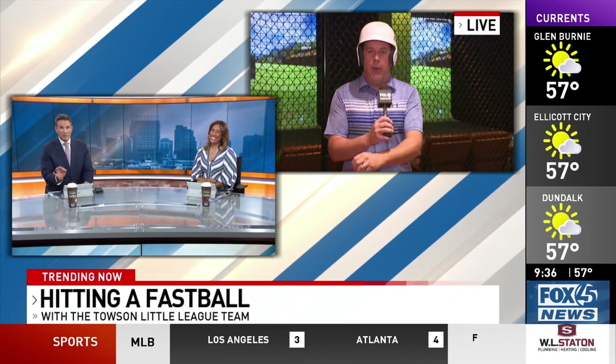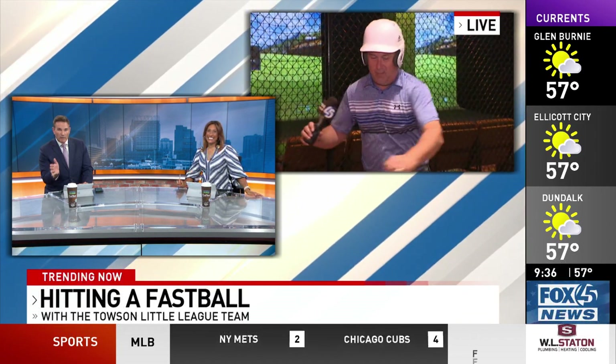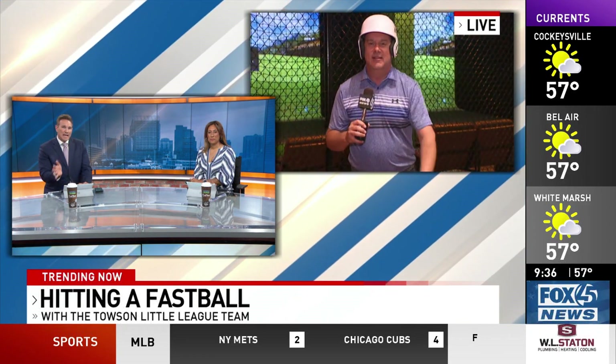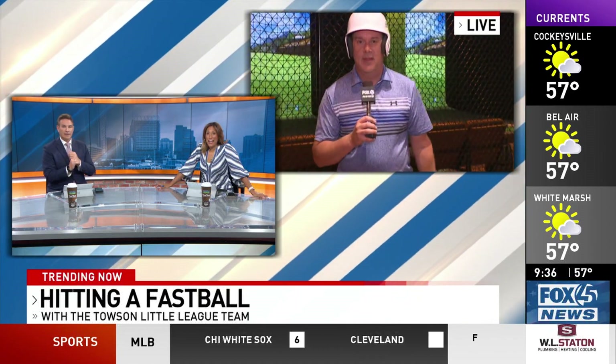Trending now. Batter up. Telson Little League's season is in full swing. Meteorologist Justin Chambers — never been called the athlete or the sports guy — but he's at a ballpark, a virtual ballpark, with a team of Little Leaguers. He's got a helpful tool to help track a pitch and how you can get better in the batting box. And we just watched 100 miles an hour zip past you, Justin. I'm worried — that was really fast.